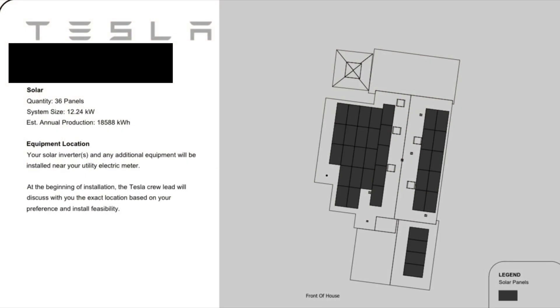This is the solar schematic that Tesla sent me. My solar panels were adjusted a little bit during installation because of the fireplace chimney, so those were moved a little bit. But as you can see, it shows that I have 36 panels, a total of 12.24 kilowatts, and an estimated annual production of 18,588 kilowatts. So we'll check that at the end of the year to see how accurate that was.